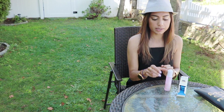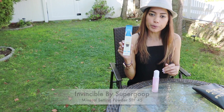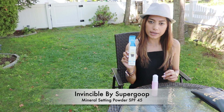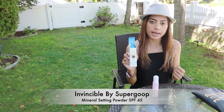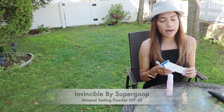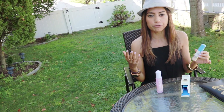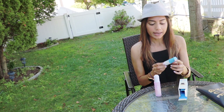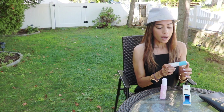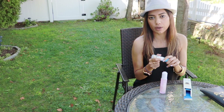What I also love is Supergoop — they have a wide range of SPF products. I love the Invincible by Supergoop; it's a setting powder so it's gonna set your makeup. It looks great, takes the sweat away, and is sweat resistant. It has SPF 45 which is amazing, so if you're going to be under the sun you can go ahead and apply it.